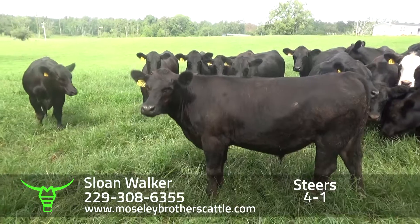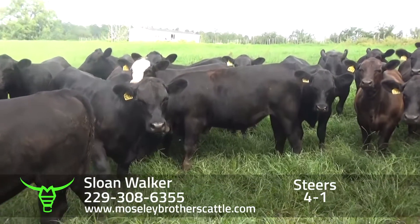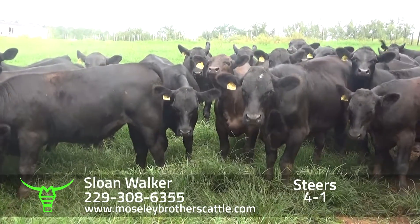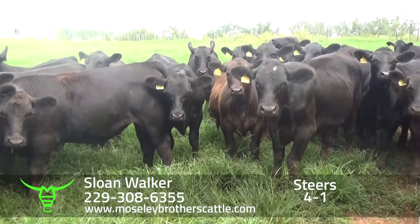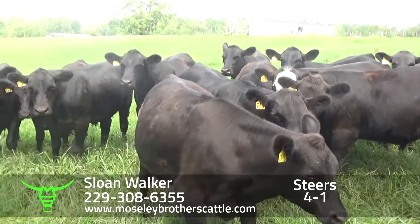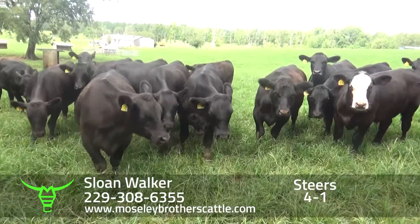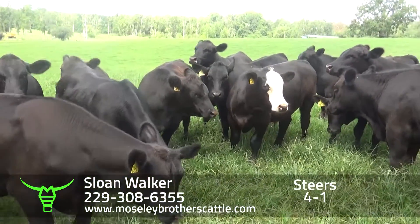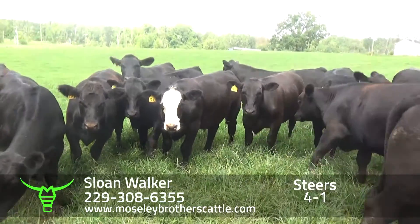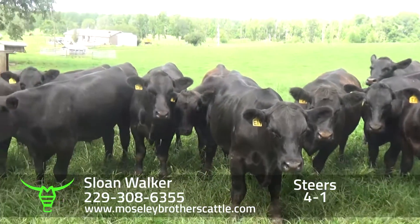The calves will be enrolled in the Angus Link — he's done that in years past. He hasn't gotten all the information yet, but it'll be on the Angus Link website where the steers are listed. The feedlot score has improved from the year before. Again, really a nice set of number one muscle, medium and large frame steers sired by Angus bulls out of Angus females.